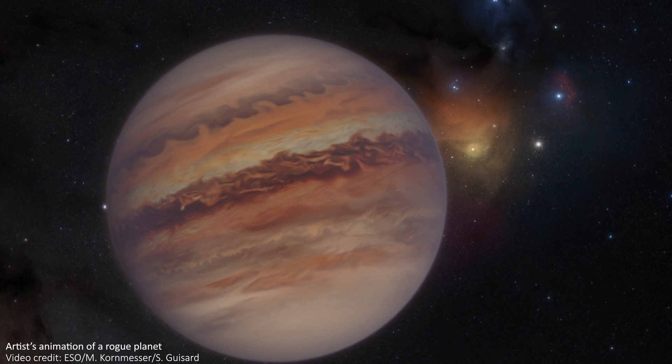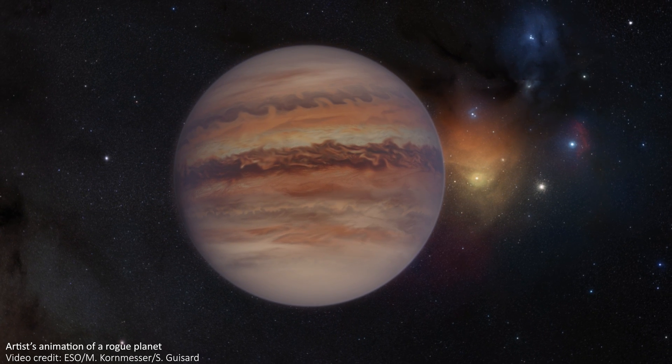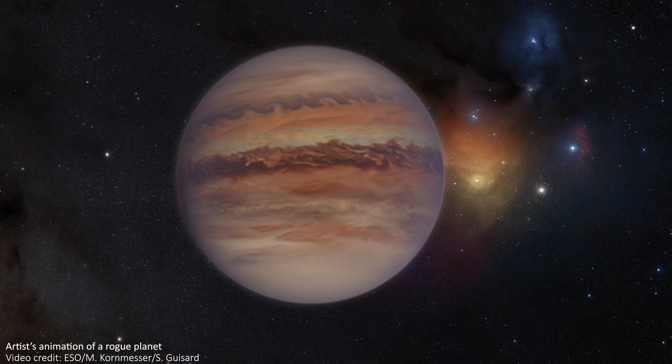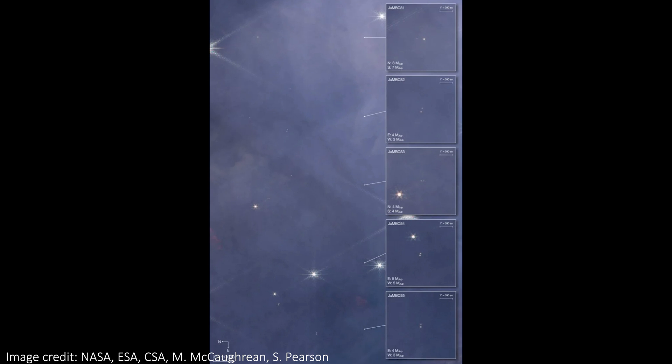Speaking of planets, within the wide images there are a surprising number of planets in there too. There are about 540 planets spotted in this image, including 40 pairs of massive planets known as jumbos — Jupiter-mass binary objects. You can see some of those pairs in this really nice graphic. They're the smaller objects in the image, with no diffraction spikes as they aren't bright enough like the stars are, and lots of them seem to be in pairs and freely floating in space — they aren't orbiting any stars at all.